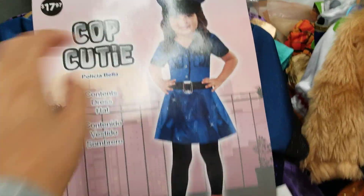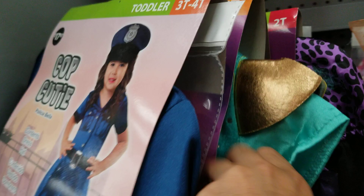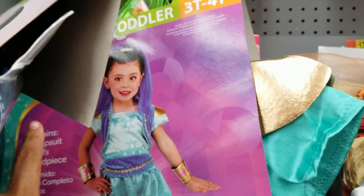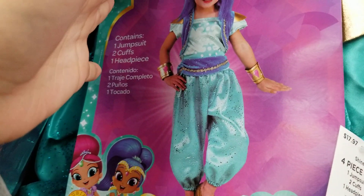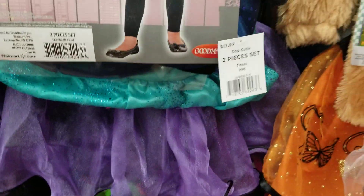She does look cute — usually when you see cops they're guys, but it's still really cute for a girl to be a cop. These are all going to be up to about 4T or so, but most of them are 3T to 4T — I think that's the biggest in these sizes. They've got the Shimmer and Shine, really cute, for 18 dollars.